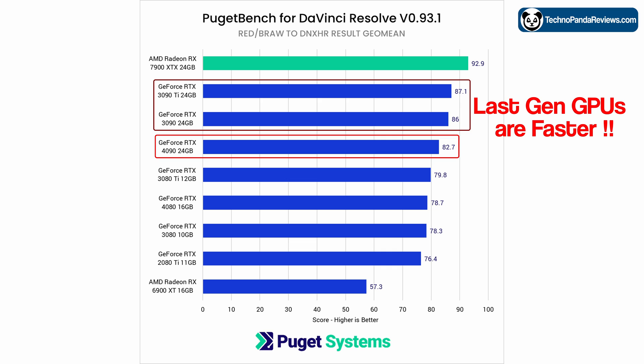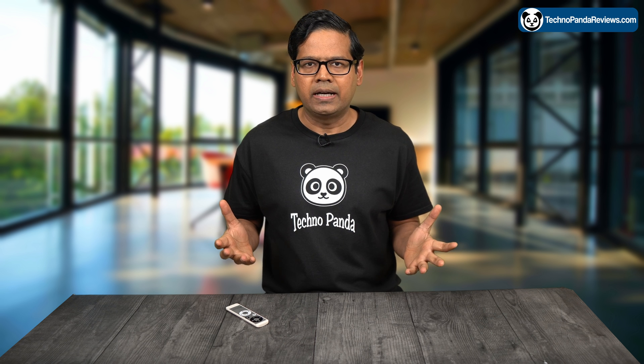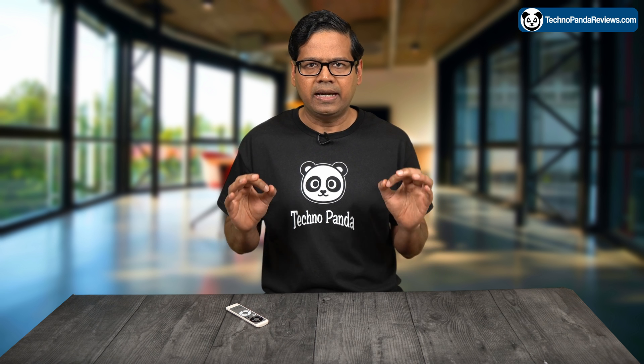In fact, the NVIDIA RTX 30 series cards have been outperforming the RTX 4090 in this test, which is really surprising given how expensive that card is. Hopefully NVIDIA will release updates to fix these issues and improve the performance of the RTX 40 series cards in the RAW debayering test.